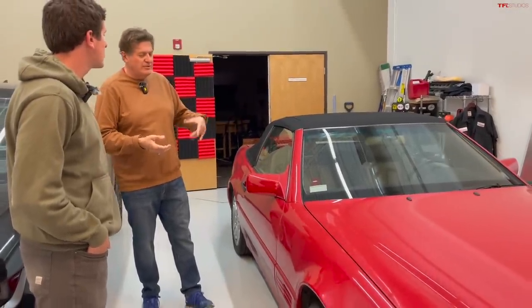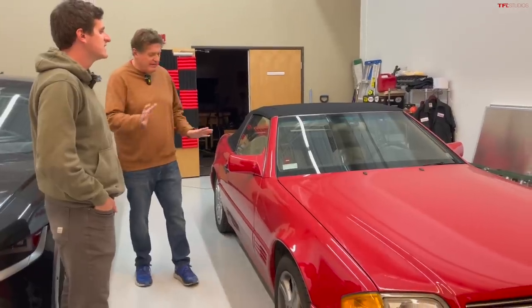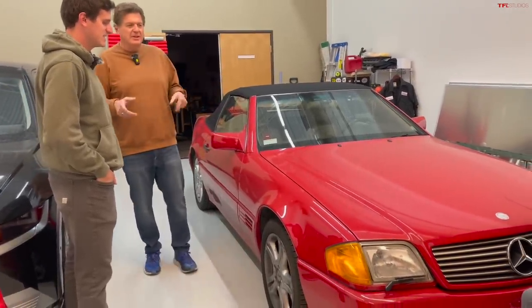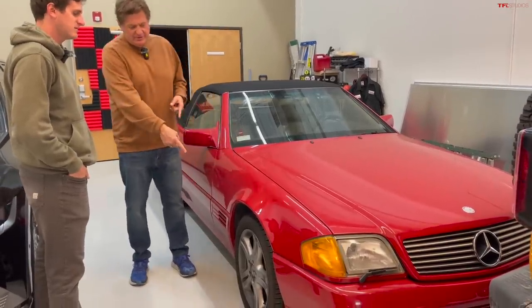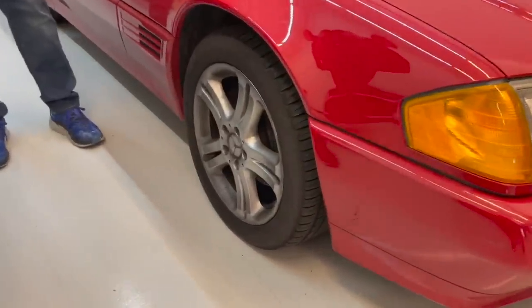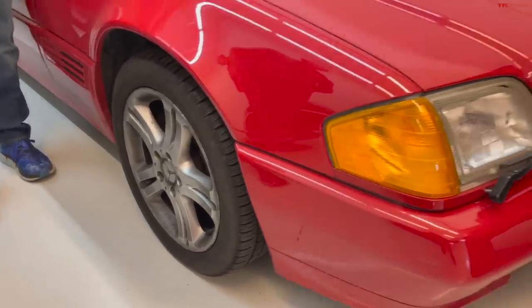The soft top sort of works — it squirts hydraulic fluid on your lap, and the seats don't really move. But the paint is very good, the wheels are good, and the engine and transmission are solid. The tires are bad, though. It's a solid project for somebody. If you're interested, reach out before we put it on TFLbids.